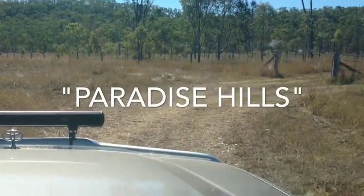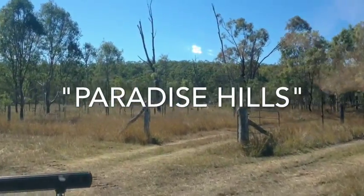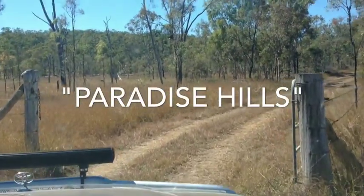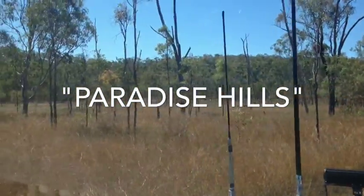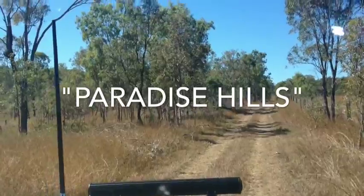Here we are, just coming in onto a little property just outside Capital Sands — around about 21 kilometers from Capital Sands. It's a place called Paradise Hills. We'll go in and go over this place. It's basically an unimproved property, all coastal forest country, and this is the front part just coming in onto the property now.